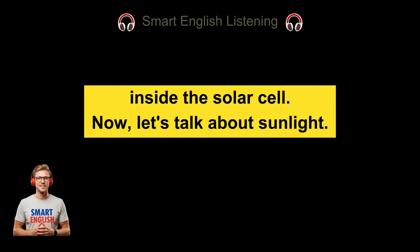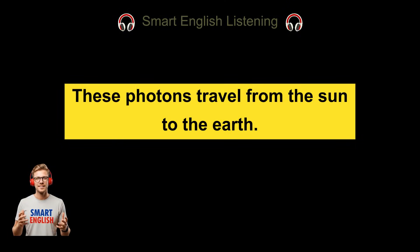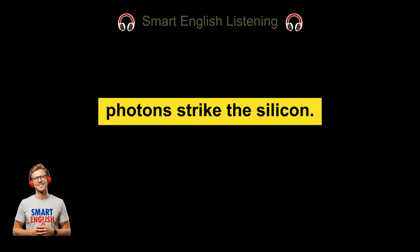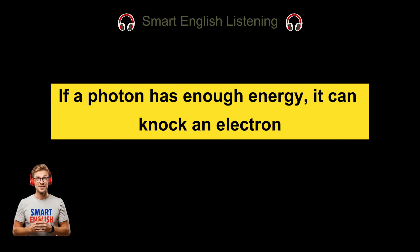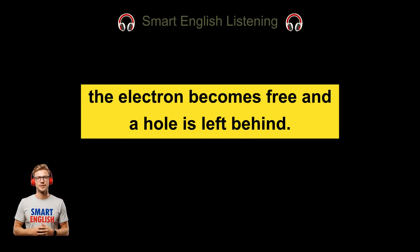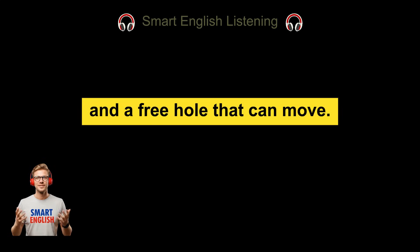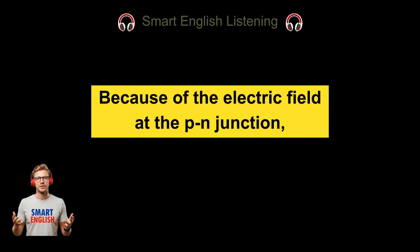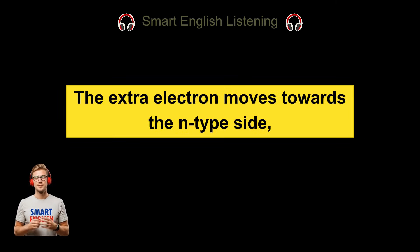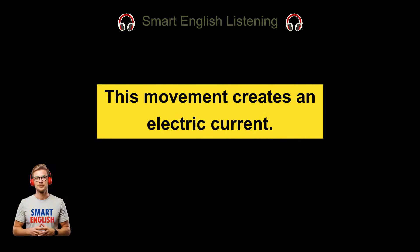Now let's talk about sunlight. Sunlight is made of tiny energy particles called photons. These photons travel from the sun to the earth. When sunlight hits a solar cell, photons strike the silicon. If a photon has enough energy, it can knock an electron out of its position in the silicon atom. When this happens, the electron becomes free and a hole is left behind. Now we have a free electron and a free hole that can move. Because of the electric field at the P-n junction, these charged particles move in specific directions — the electron moves towards the N-type side, and the hole moves towards the P-type side. This movement creates an electric current.